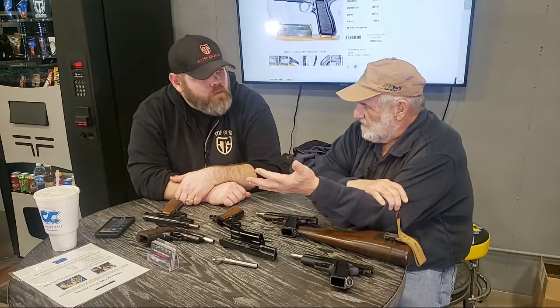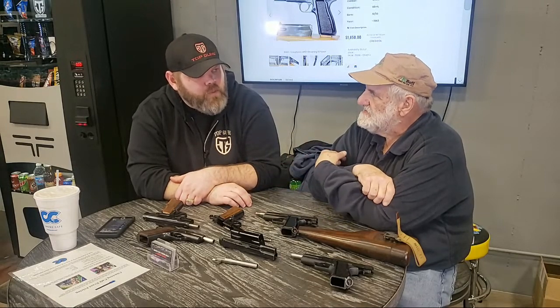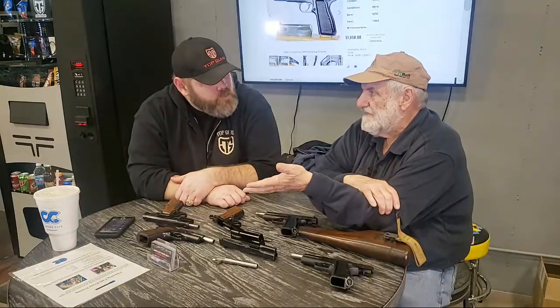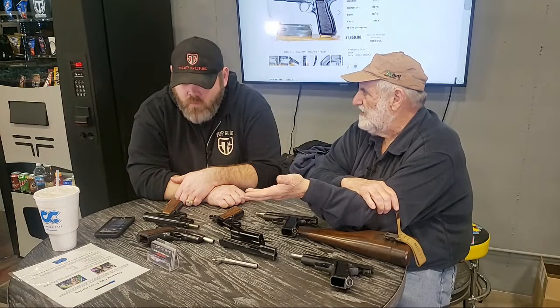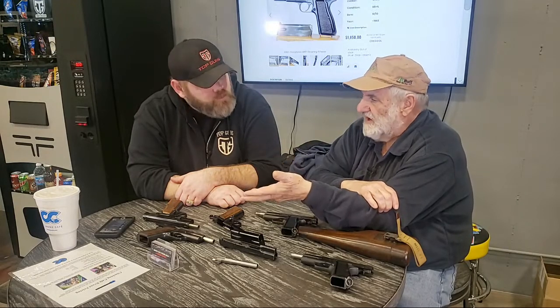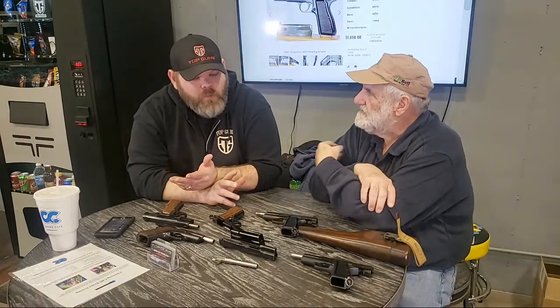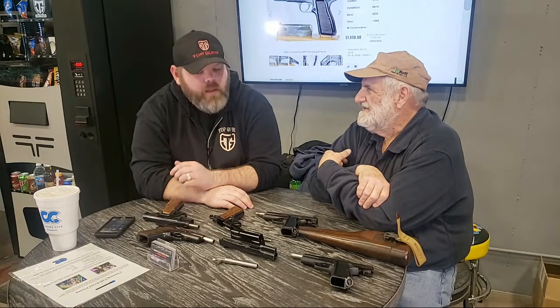German-made High Powers are relatively rare in this country — a lot of them were destroyed, and the only ones here were brought back by soldiers. Pre-war Browning High Powers are extremely rare too, because they only made about 45,000 — it was the middle of the Depression and sales weren't that good.